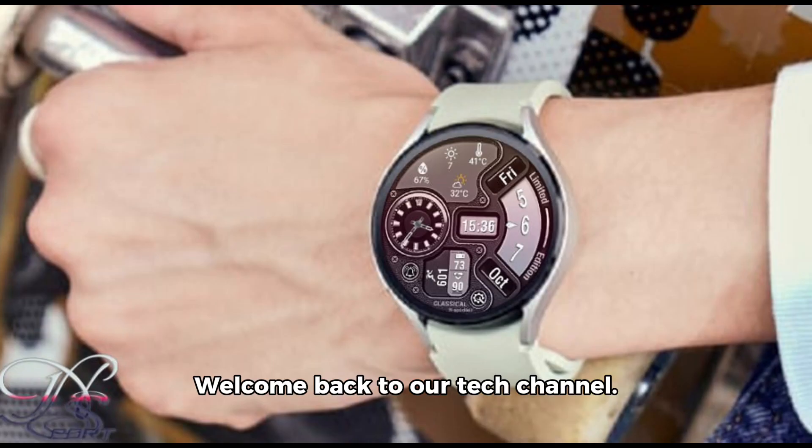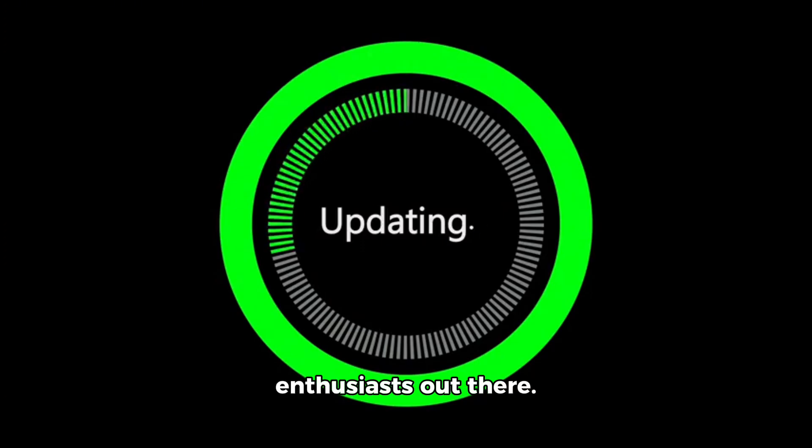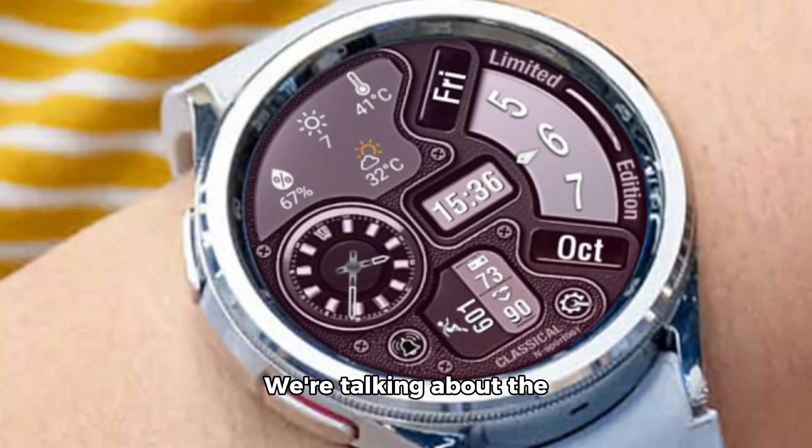Hello everyone, welcome back to our tech channel. Today, we have an exciting update for all you tech enthusiasts out there. We're talking about the latest innovation in wearable technology, the N-Sport 661 watch face.